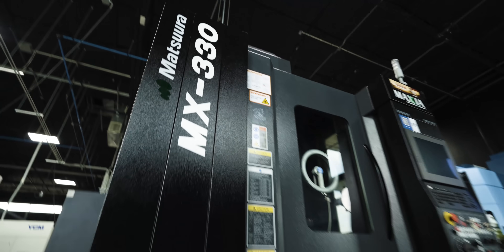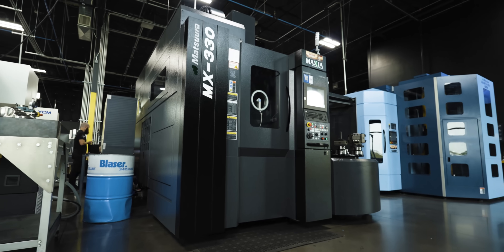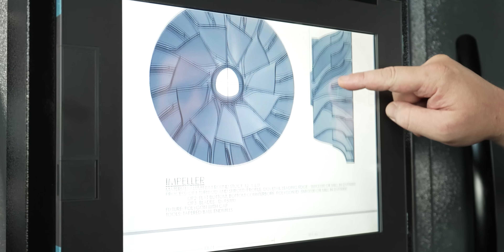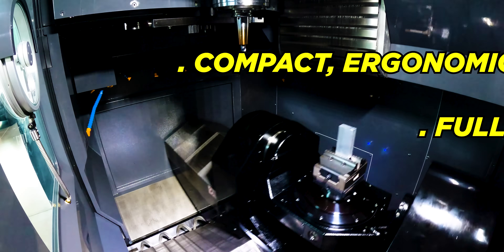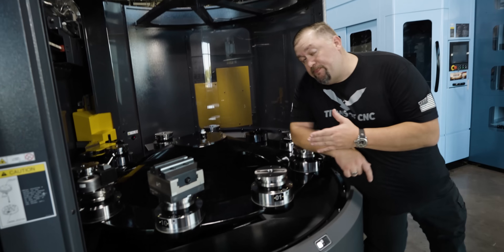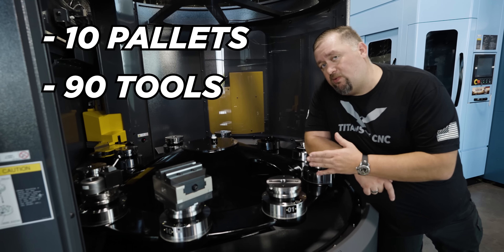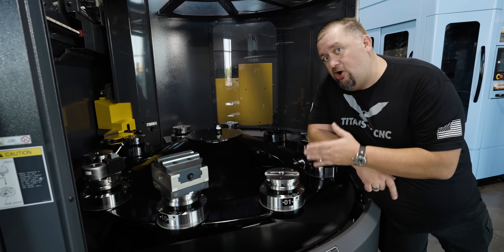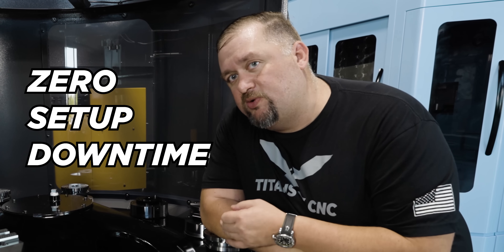This absolute work of art from Matsura is lean, mean, and built for speed. With Matsura's timeless quality, accuracy, and massive capability, you get lights-out machining and a palm-sized footprint. This beast has a 10-pallet rotary pool and 90 tools ready to rock, which means either fast-paced production runs or high-volume, low-mix with almost zero downtime between jobs.